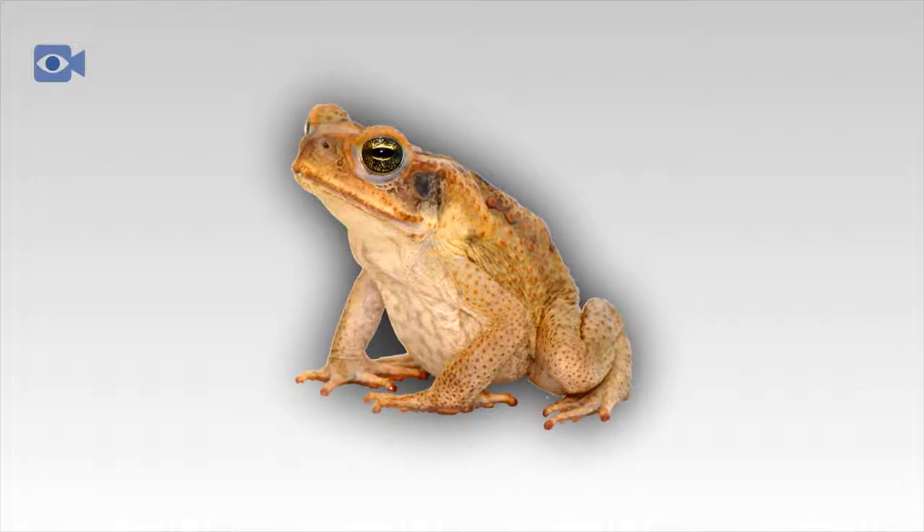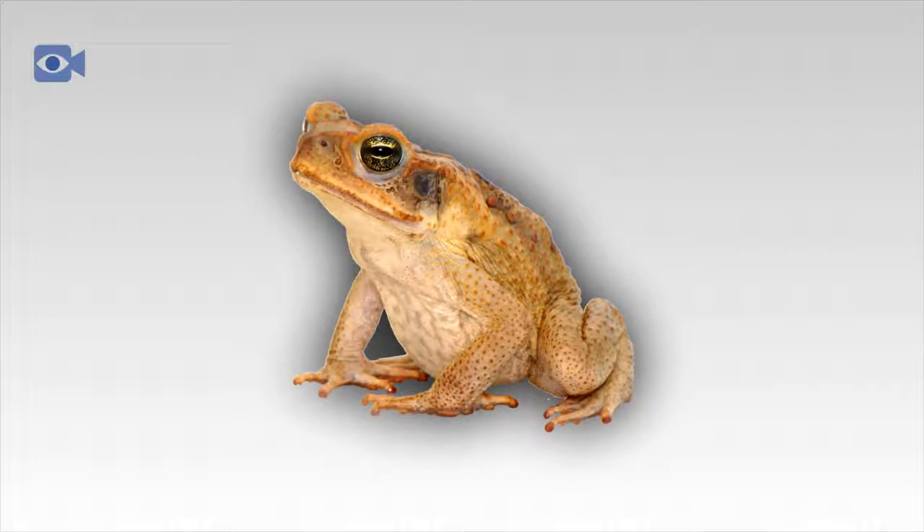As with numerous other toad species, the marine toad is a carnivorous animal, primarily surviving on a diet of insects. Due to their large size however, marine toads have also been known to hunt slightly bigger animals including rodents, reptiles, birds and even other amphibians.